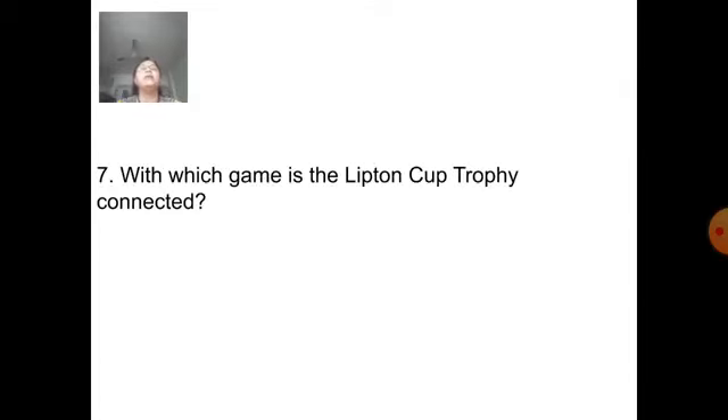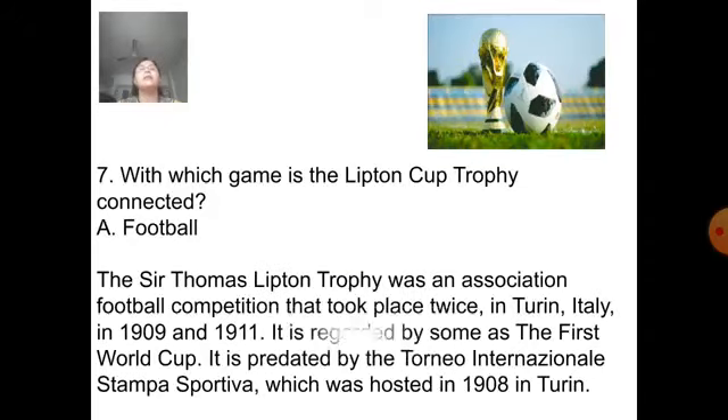Next question: Which game is the Lipton Cup Trophy connected with? Answer is football. The Sir Thomas Lipton Trophy was an association football competition that took place twice in Turin, Italy, in 1909 and 1911. It is regarded by some as the first World Cup. It is predated by the Torneo Internazionale Stampa Sportiva, which was hosted in 1908 in Turin.